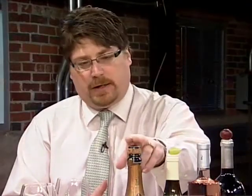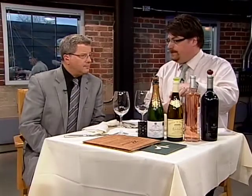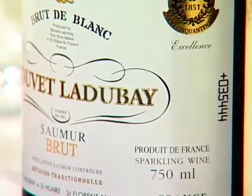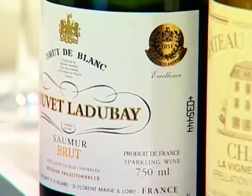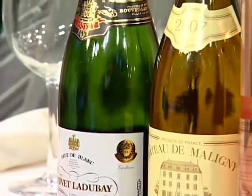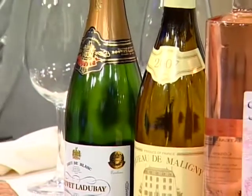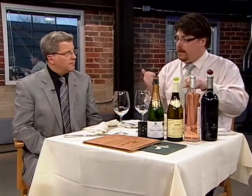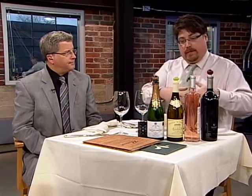Sparkling wine is made like a white wine — it goes through the fermentation process, then it's put into bottles, extra grape juice is added, and there's a secondary fermentation. Fermentation is the yeast eating the sugars from the grapes and converting them into alcohol and carbon dioxide. Most of the time the carbon dioxide is just released into the air, but in sparkling wine they keep it in the bottle during the second fermentation — and that's how the bubbles get in there.